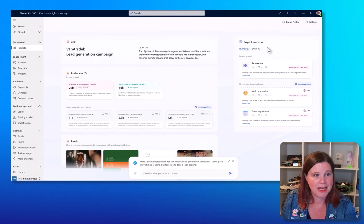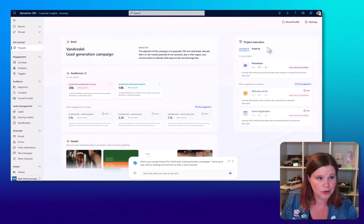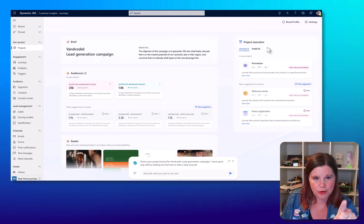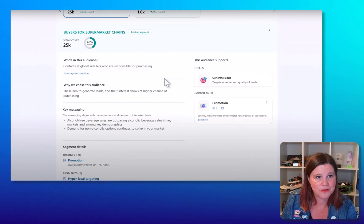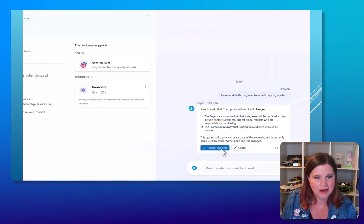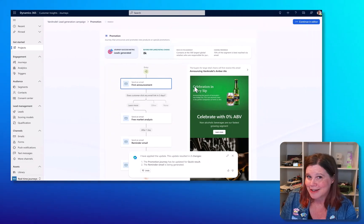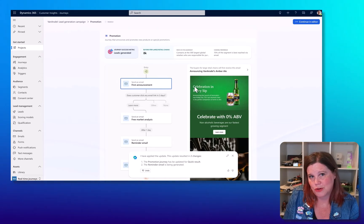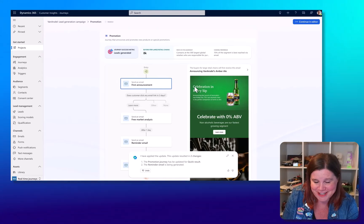From that brief, Copilot gives you suggested audiences — including existing segments and newly suggested ones — a project execution plan, and suggested assets. You can ask for more details about who's in the audience, the goals, and key messaging, then say 'Please update this segment to change who's in it' and Copilot makes that update. It then creates a journey and an email. People worry about not having the time or skills to learn new tools — but suddenly this puts a whole lot of things in front of you with minimal effort. This is going to be amazing.